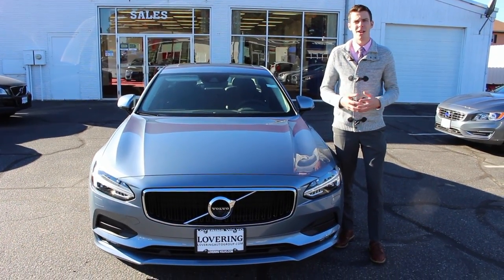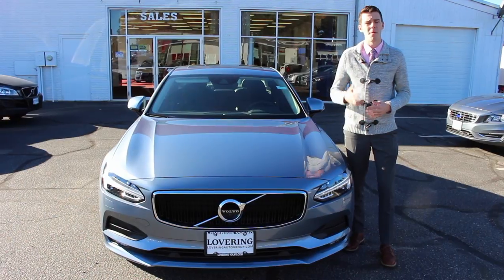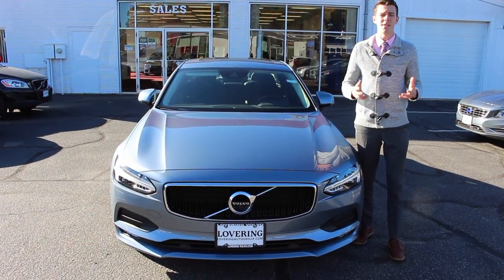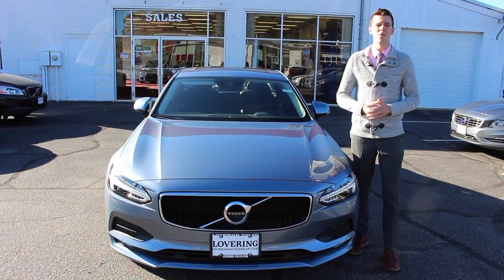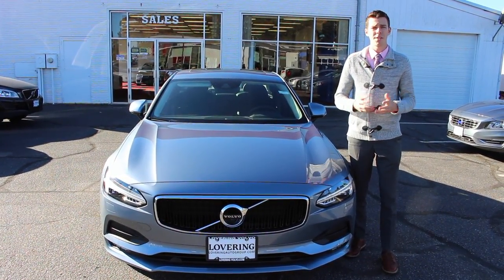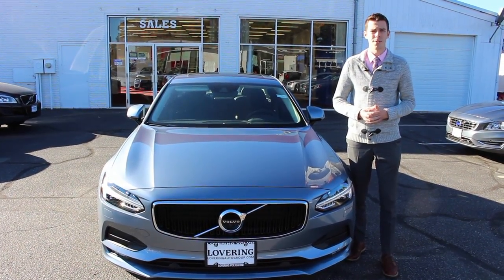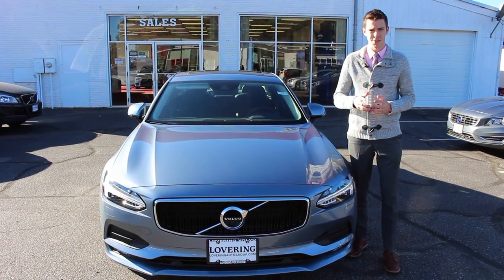My name is Austin — thanks for watching our video about my favorite features of the new 2017 Volvo S90. I'd like to invite you to visit us on our website at loveringconcord.com, or come visit me at the dealership at 95 Manchester Street, Concord, New Hampshire. Thanks for watching and I'll see you soon.